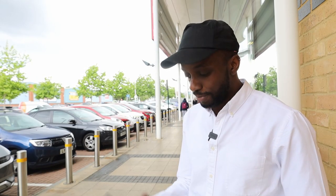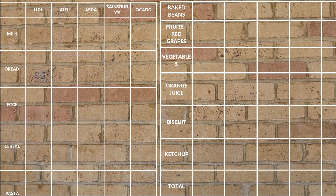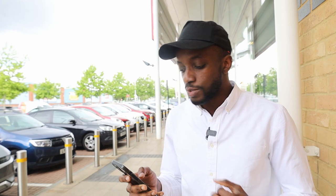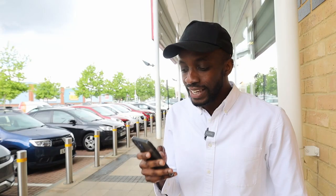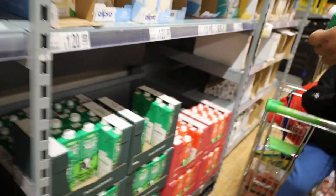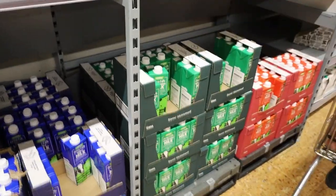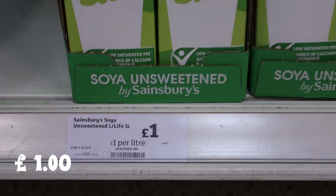We've done the research, now let's analyse. Starting with the table of 10 products across five supermarkets. For our first product, milk: the cheapest I could find at Lidl was 55p for soya unsweetened. Aldi also 55p for unsweetened. For semi-skimmed milk it's 65p. Asda also 55p for soy milk unsweetened, but for skimmed milk it's 95p — that's 35p more. Now onto Sainsbury's.